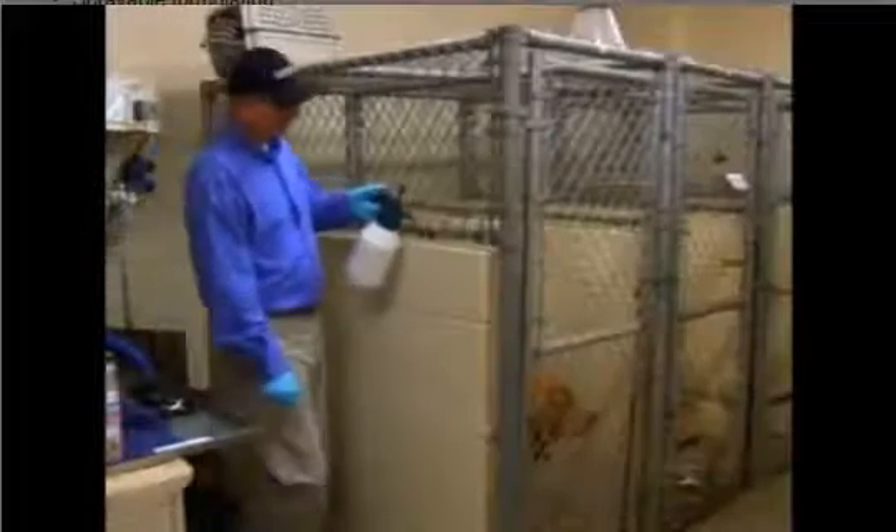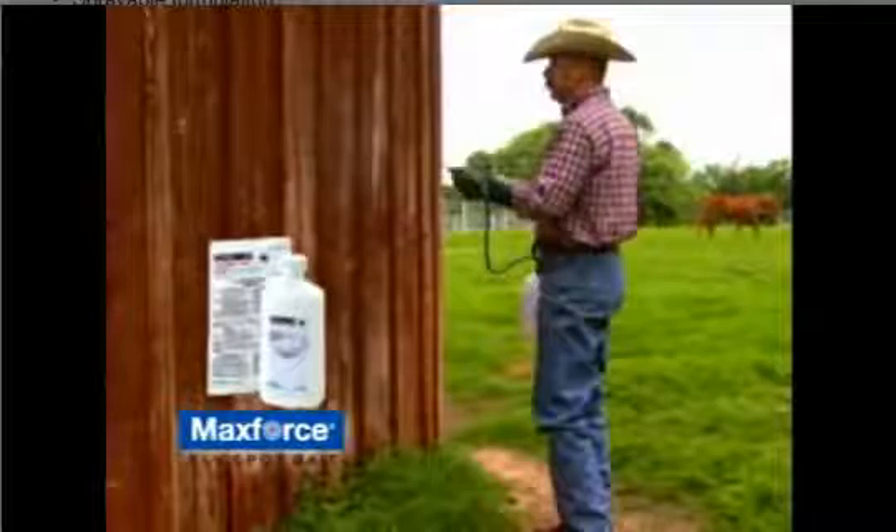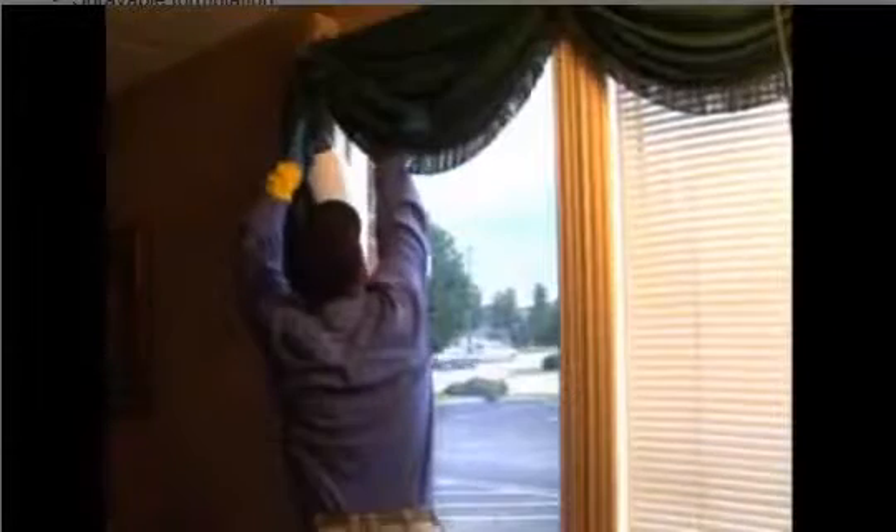So now, where scatterbait can't go, MaxForce Fly Spot Bait enables you to spray directly onto surfaces where you need it most. And flies will be dying to get to it.